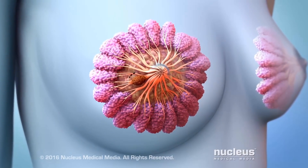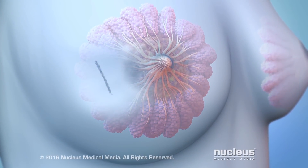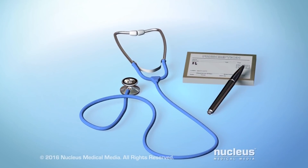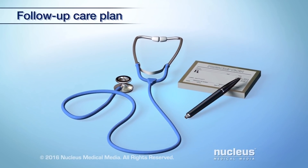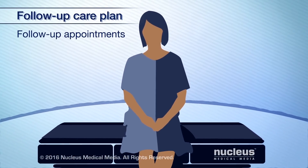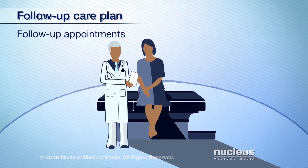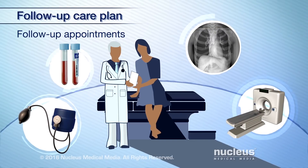For many women, treatments for breast cancer may remove or destroy the cancer. Afterward, you should receive a follow-up care plan from your health care team. This includes going to follow-up appointments. Your doctor will want to make sure the cancer has not returned and check for health problems resulting from treatment.